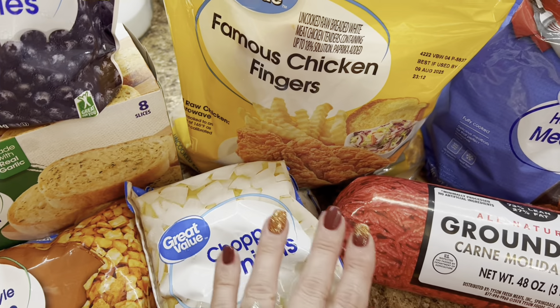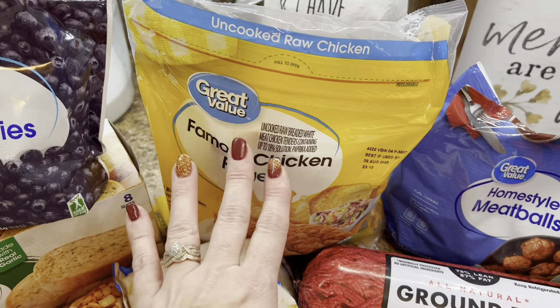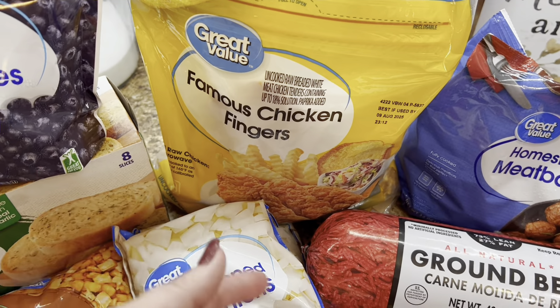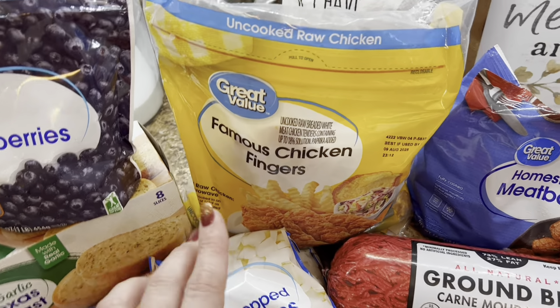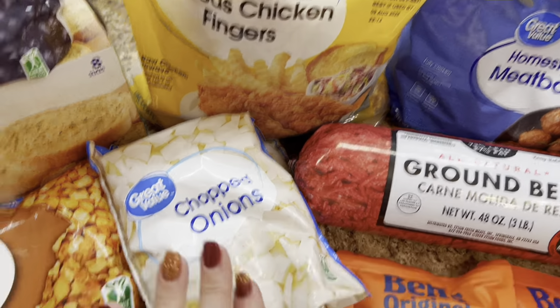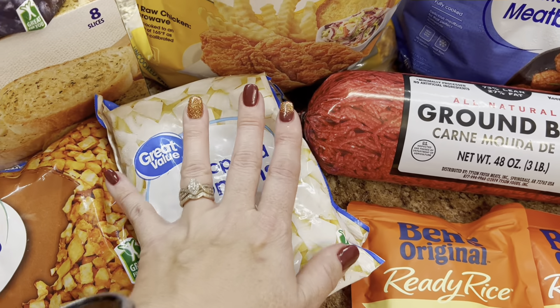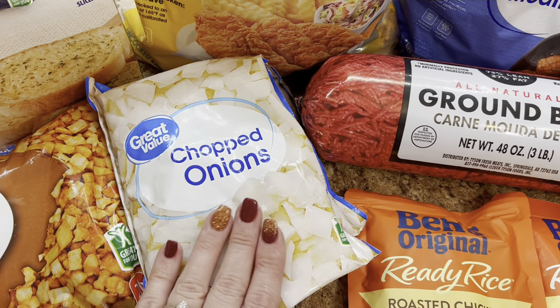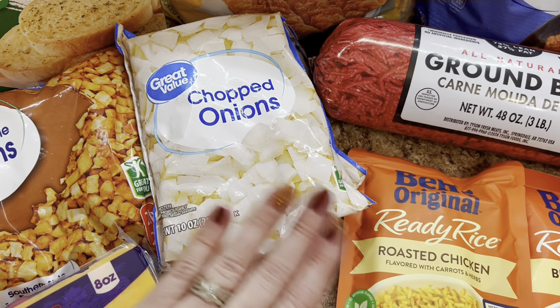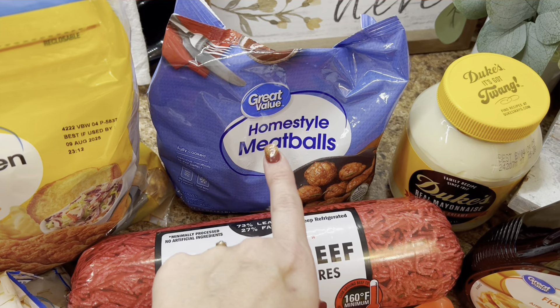I needed some cream cheese so I got a two-pack. I picked up some more sweet cream salted butter — that's the only butter we use — so I got a four-count. I needed some mozzarella cheese for a recipe. I'll be doing some meatballs in the crock pot and I'm probably also going to be making some pepperoni rolls today.